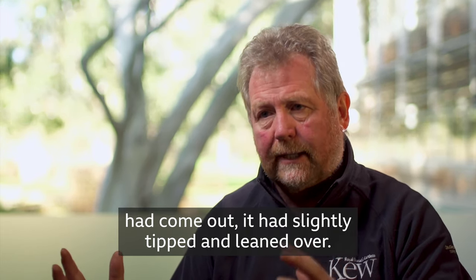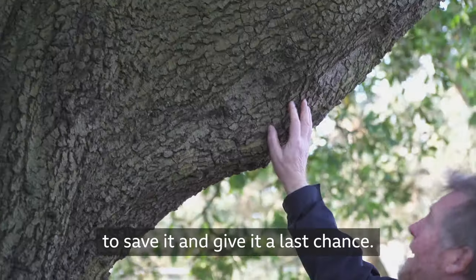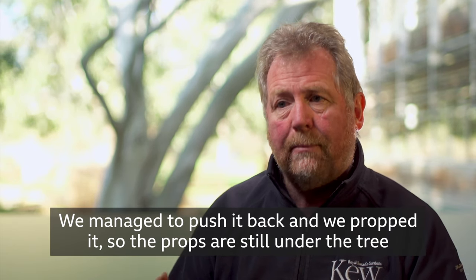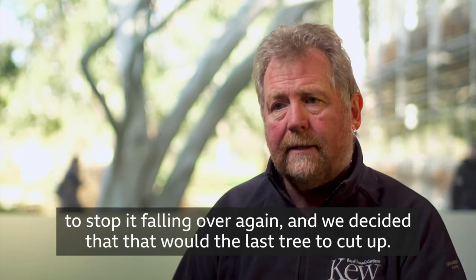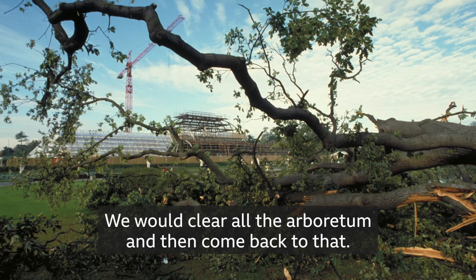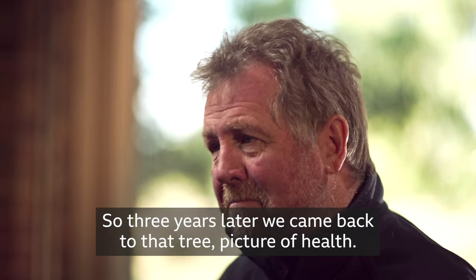The whole root plate had come out. It had slightly tipped and leaned over. Before that, we knew that the tree had been slightly unwell. But this was an opportunity to save it and give it a last chance. We managed to push it back and we propped it. The props are still under the tree to stop it falling over again. And we decided that would be the last tree to cut up — we would clear all the arboretum and then come back to that.